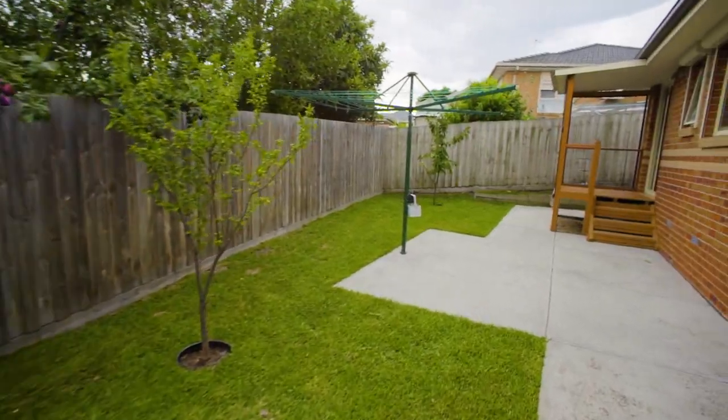I hope you enjoy the tour of number 14 Palladius Way in Narre Warren. Properties of this calibre don't come on the market very often, so I'm looking forward to seeing you out at one of our open for inspections. It's Dan here from Harcourts — bye for now.